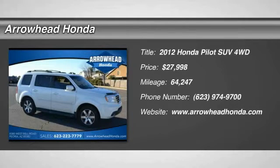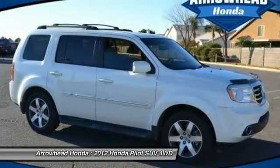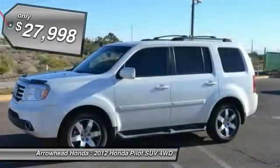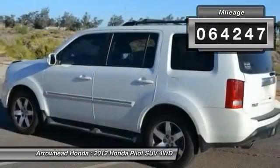2012 Pilot. Optimal utility. Indulgent interior. Powerful performer. You'll be ready for almost anything in the Honda Pilot, and it's priced below $30,000. This vehicle has less than 65,000 miles.